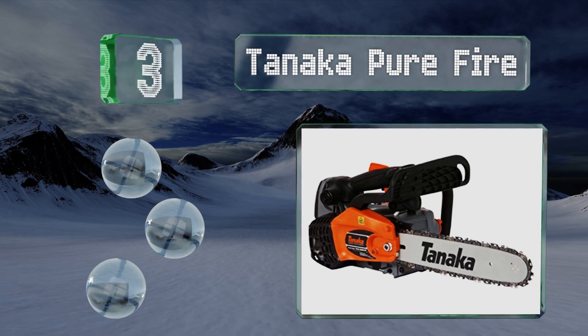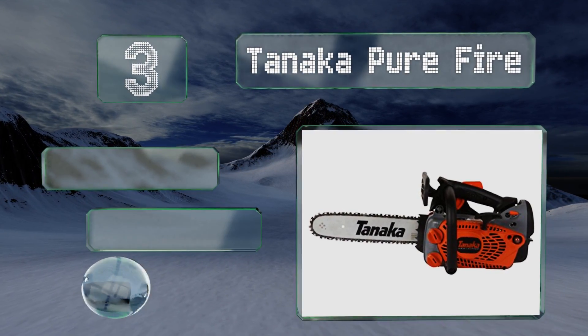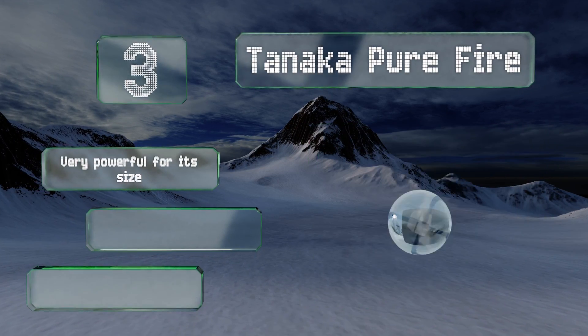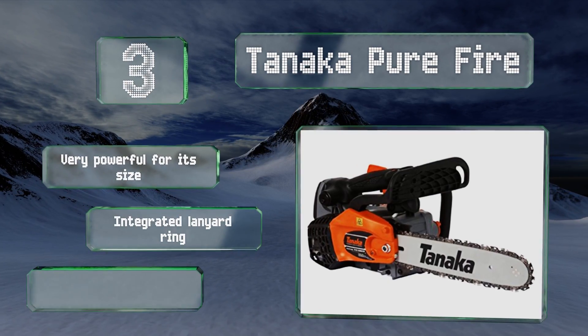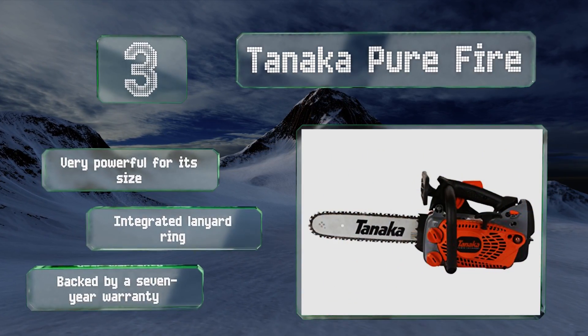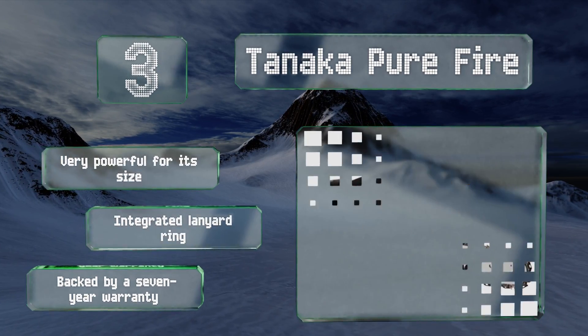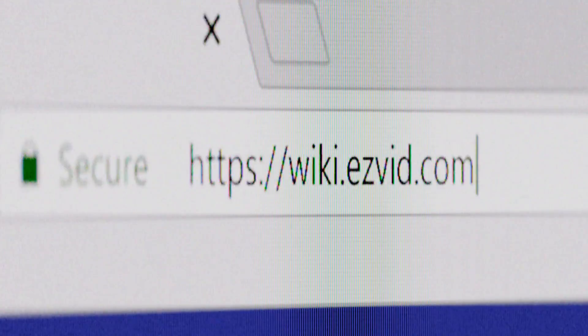Nearing the top of our list at number three, the Tanaka Purifier utilizes a commercial grade motor that starts and runs reliably season after season. It offers side access to the chain to allow for convenient tensioning when in the field, and features a sprocket nose bar for optimal control. This one is very powerful for its size, is equipped with an integrated lanyard ring, and is backed by a seven-year warranty.